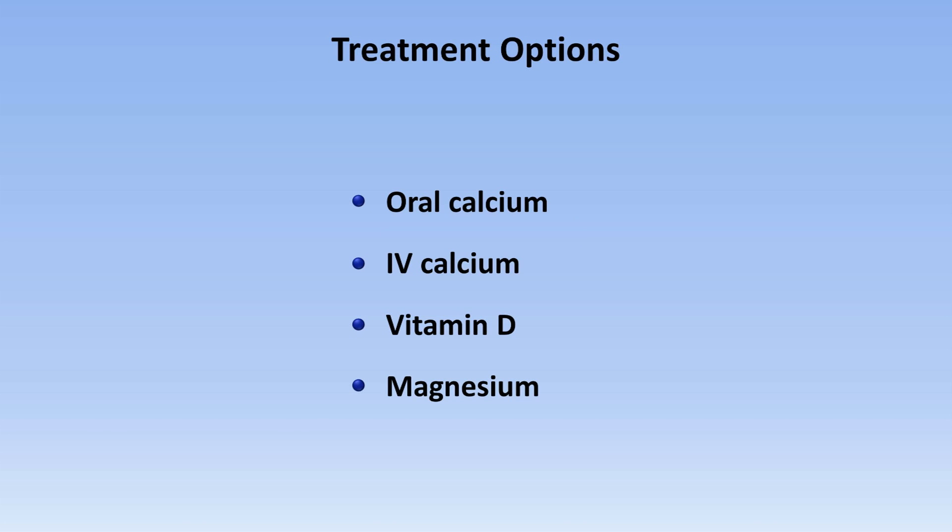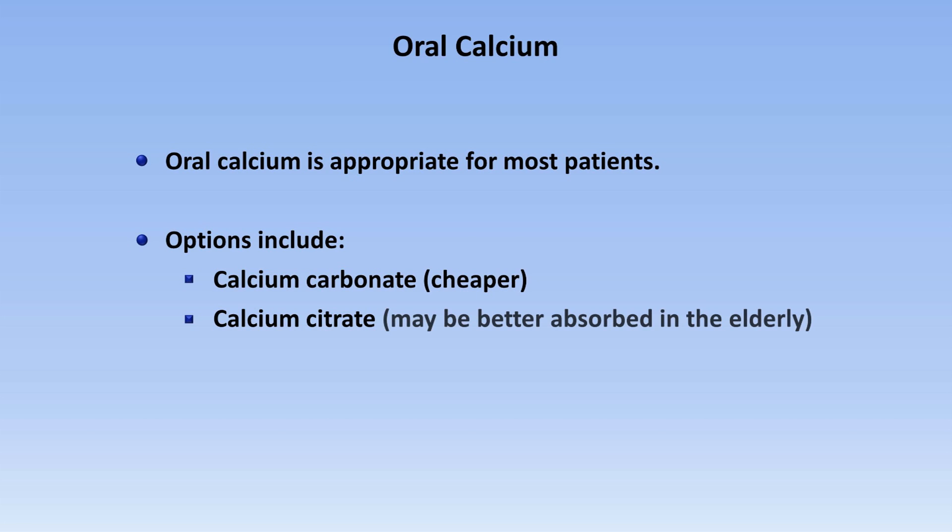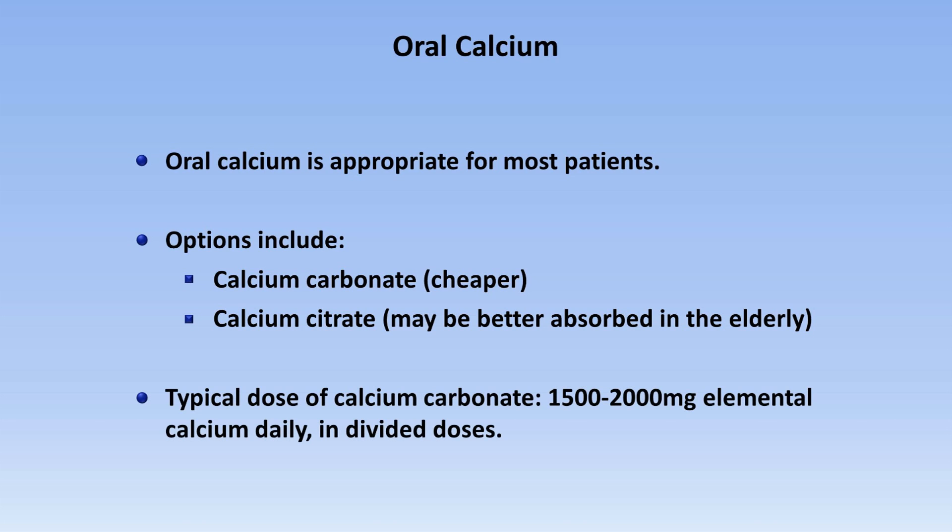Regarding treatment options, treating the underlying disorder as directly as possible is always important. Beyond that, there is oral calcium, IV calcium, vitamin D, and magnesium. Oral calcium is appropriate for most patients. Options include calcium carbonate and calcium citrate. Calcium carbonate is cheaper, though calcium citrate may be better absorbed, particularly in the elderly. Typical doses of calcium carbonate are 1,500 to 2,000 mg of elemental calcium daily in divided doses.